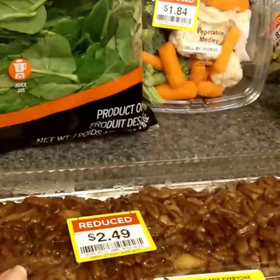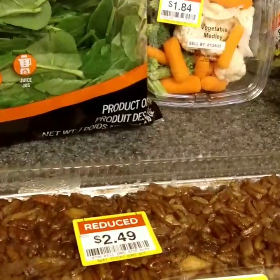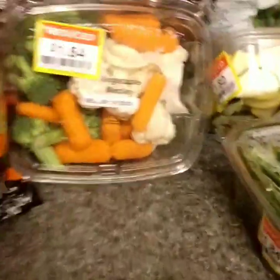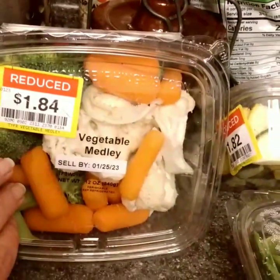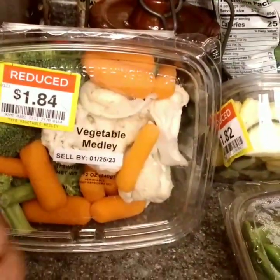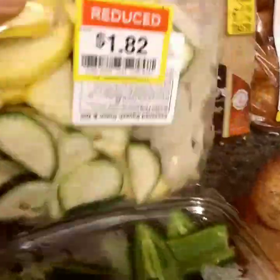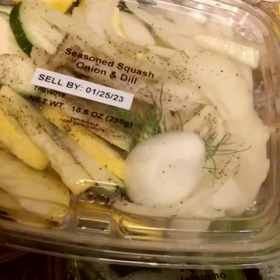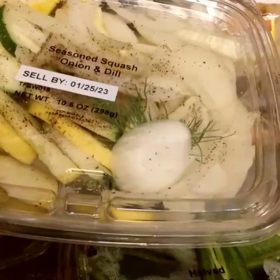For Andrew I got this reduced sticky bun with pecans for $2.49. I got a vegetable medley for a dollar 84 and that looks really good — I'm anxious to eat that. This one is zucchini and onion and dill, various squash.